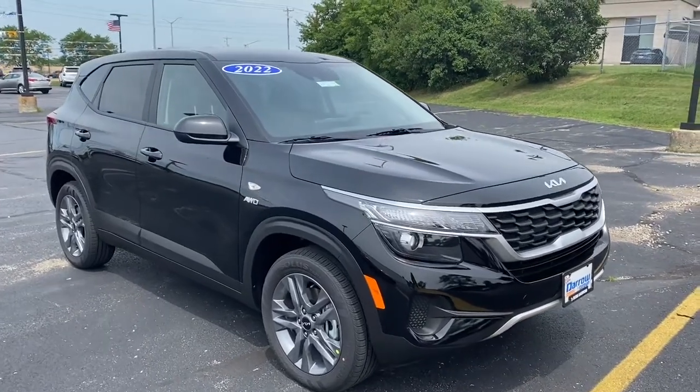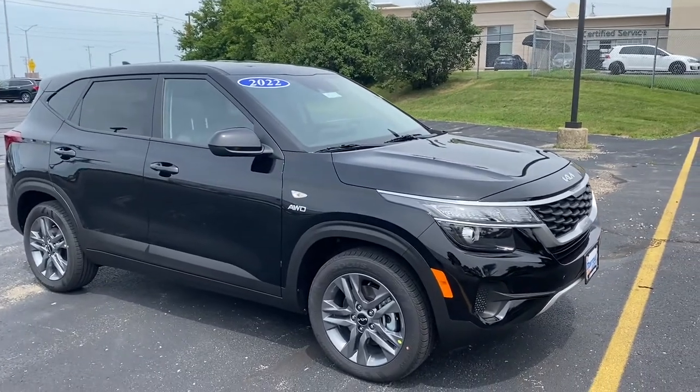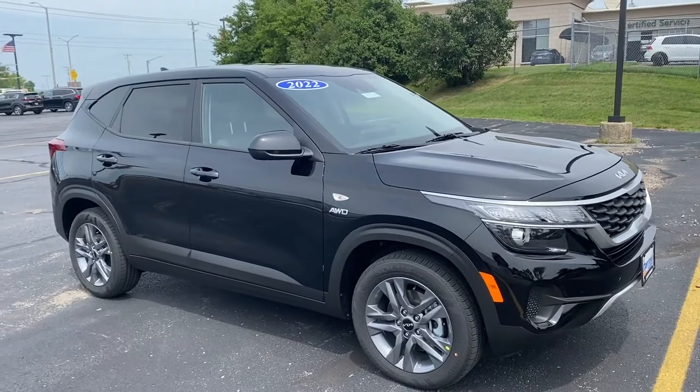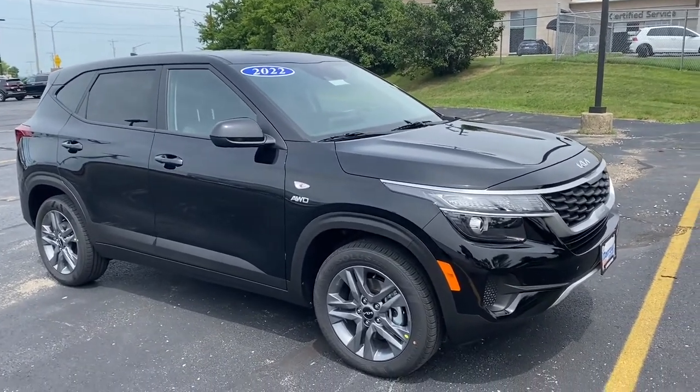Hey guys, Katie from Restero Key in Waukesha here, and today I have a 2022 Kia Seltos LX. This is one of the new vehicles in our lineup — it is a crossover utility vehicle and it sits right between the Kia Soul and the Kia Sportage.